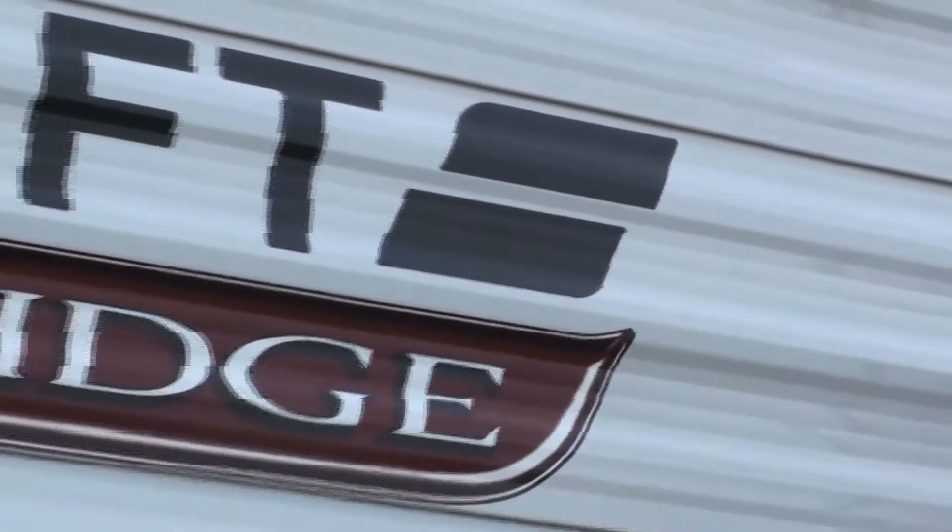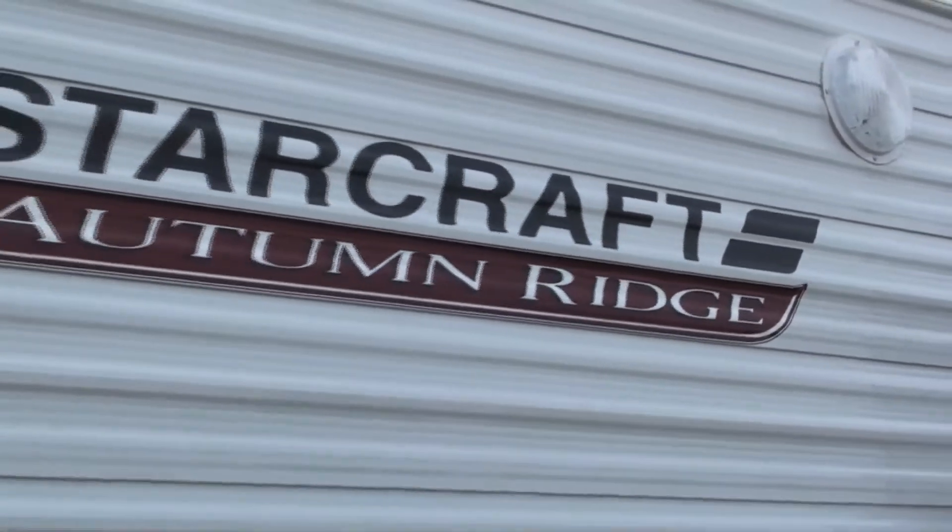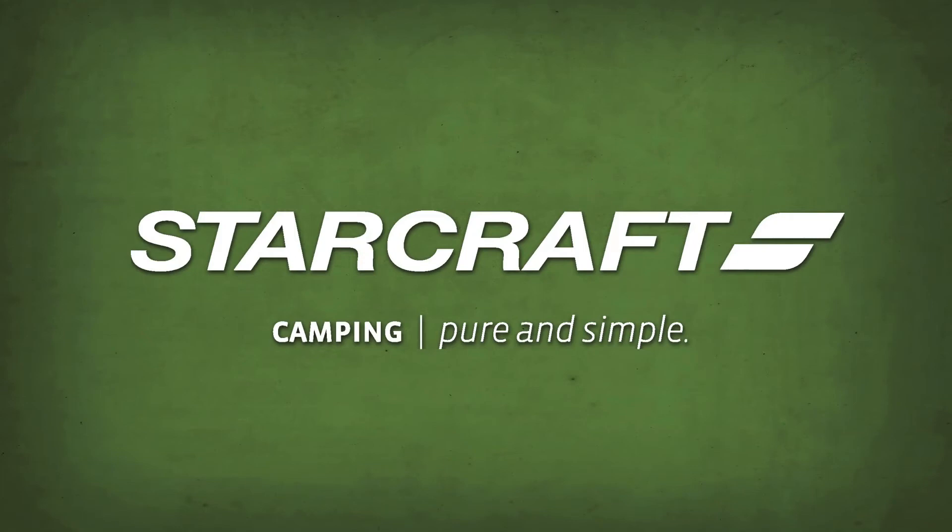Basically, when we built the Autumn Ridge, we built it for camping, and definitely family in mind. StarCraft — camping, pure and simple.